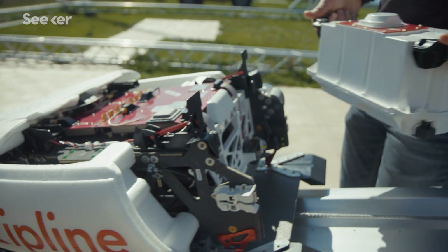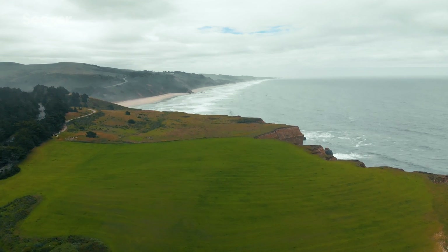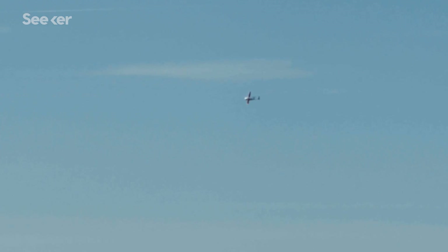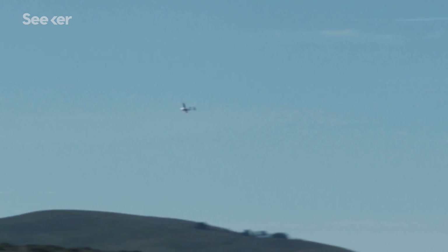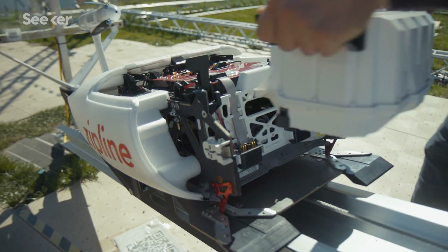This is the battery of the drone. It's about half the weight of the entire vehicle. It's designed to allow us to fly to any site within 80 kilometers, deliver the package from the sky without landing or recharging, then turn around, fly all the way back, and land safely.